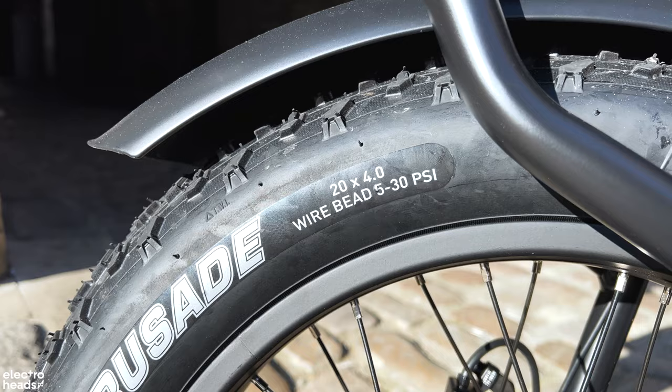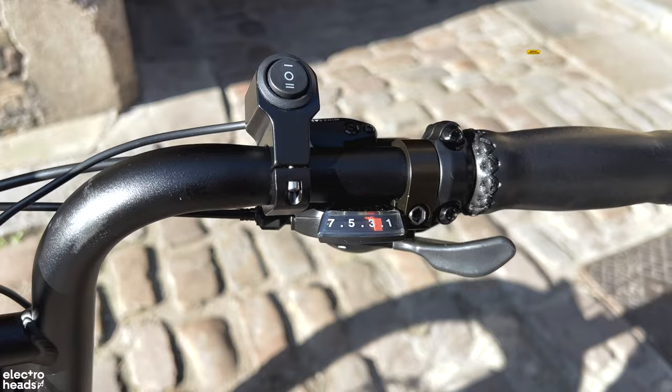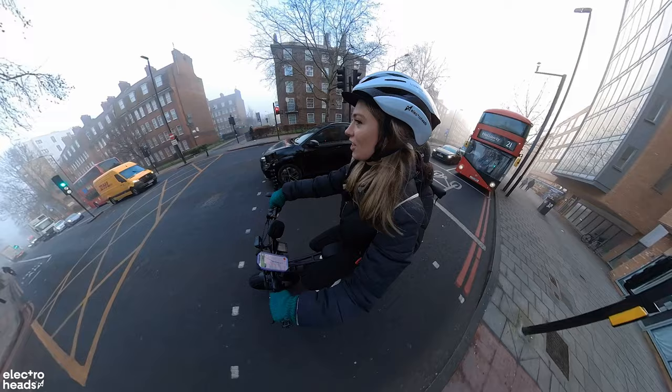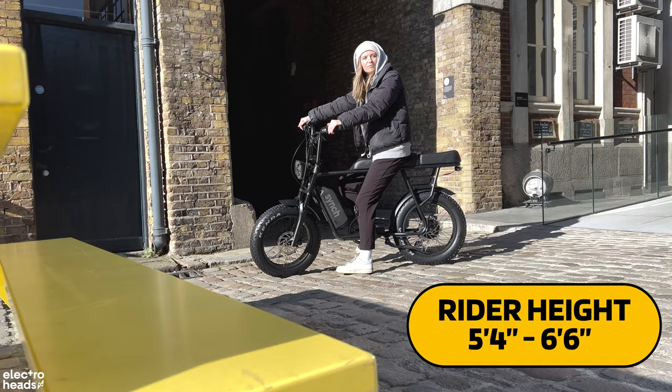Those huge squishy 20 by 4 inch tires eat up the vibrations and potholes along the way. The bike can handle a hill too, made a breeze with a selection of seven gears — also crucial for pulling off the lights as it's a weighty boy, coming in at 25 kilograms. Max rider weight is 120kg, though we're definitely hitting more than that with myself and Holly. Rider height goes from 5'4" to 6'6".